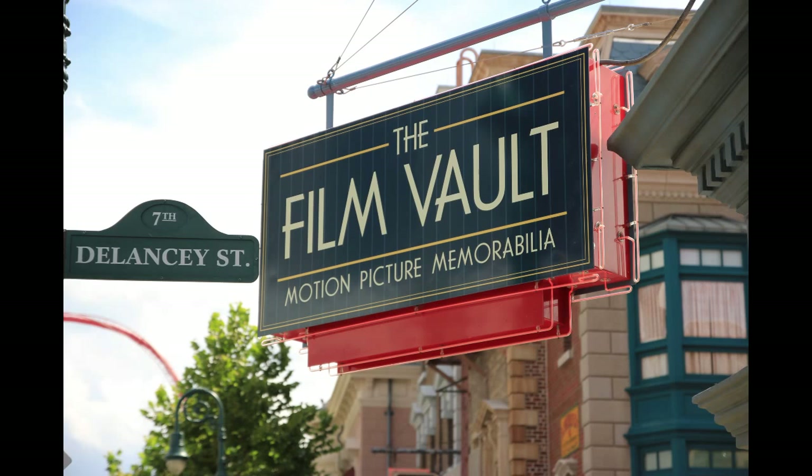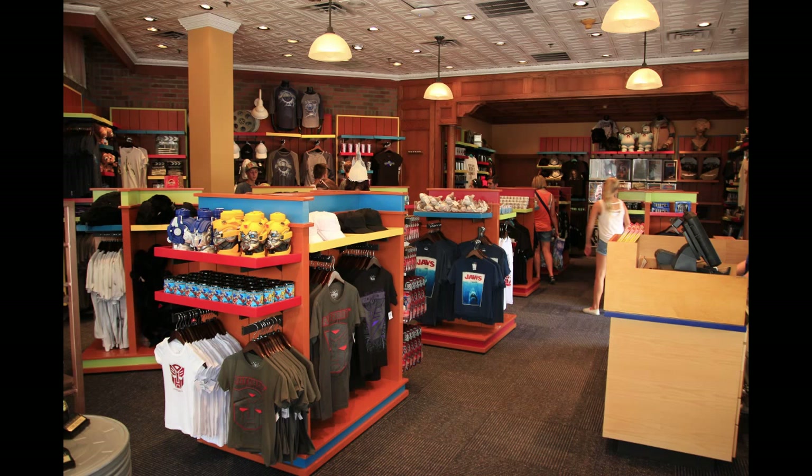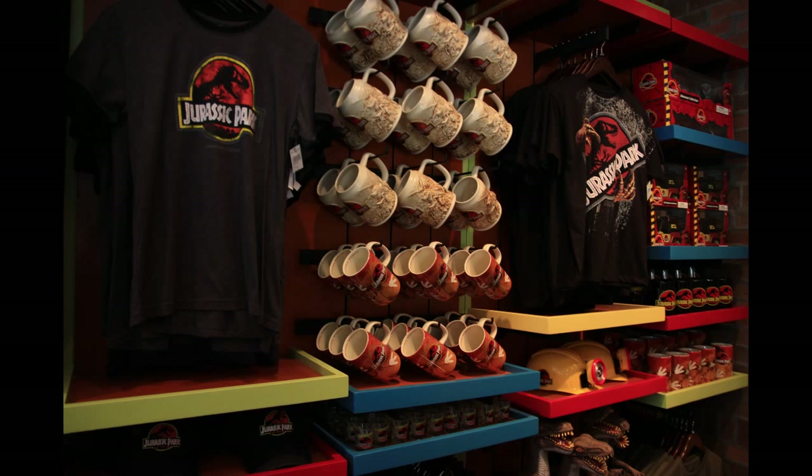Here we are at the Film Vault — that store I was telling you about. It is now a store; it used to be one of the screening locations. As we step inside, it's a pretty nice-sized store. It looked more spacious when it was a screening center, but with all the merchandise it looks a little smaller. It's themed after different movies — each rack has its own theme. Here we can see stuff all themed to Jurassic Park, even some helmets with lights.